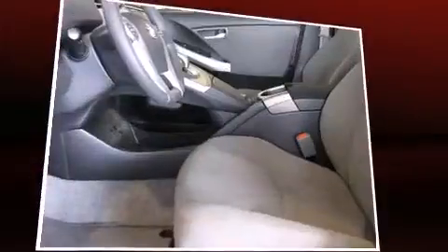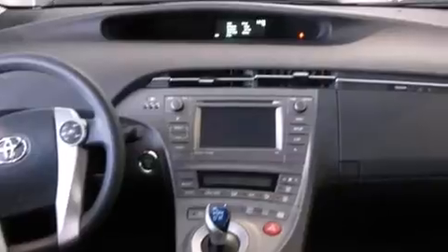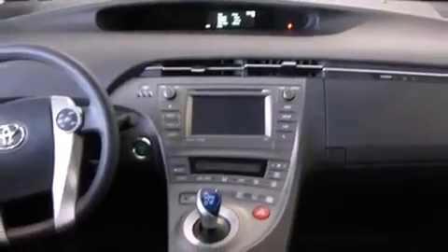Top features include remote keyless entry, delay off headlights, variably intermittent wipers, a trip computer, heated door mirrors, and cruise control.